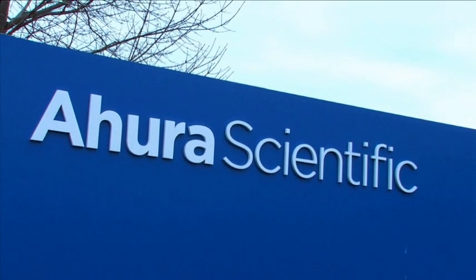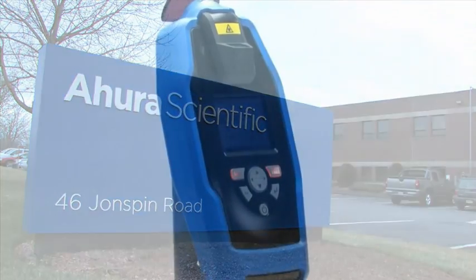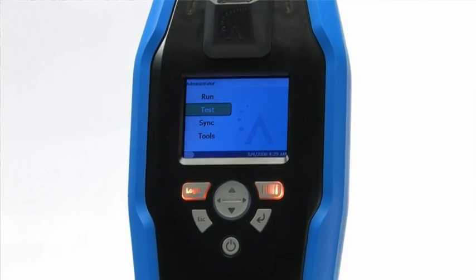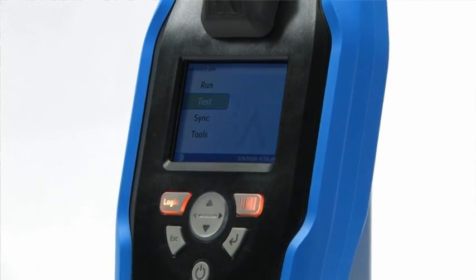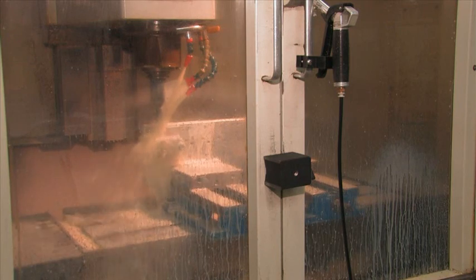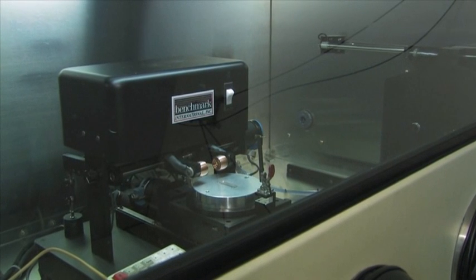Ahura Scientific is the leading provider of a new class of ultra-compact analytical instruments. These rugged, handheld instruments are used for real-time identification of chemical substances. Manufactured in the USA in an ISO 9001 certified facility, the company's products offer portability and performance.